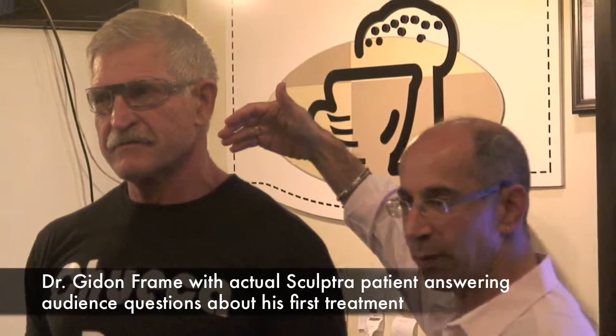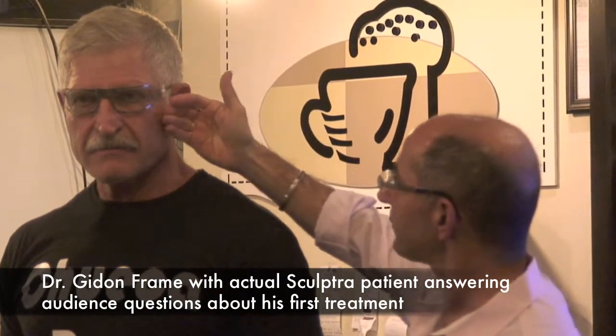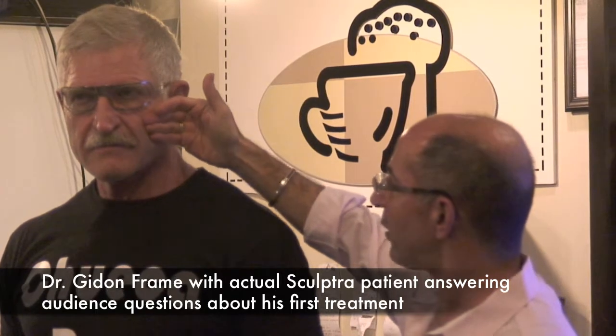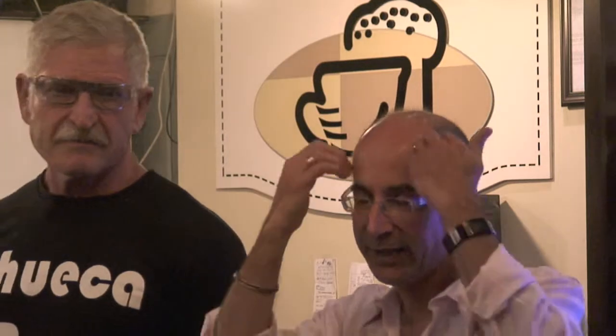The areas we worked on — essentially the sculptures — were temples, this side part of the cheek, the jawbone, and down over here. We filled those areas. I have one treatment of sculpture as well in those very same areas, and then hyaluronic acid fillers resting on top of that as well. As you can see, the natural look doesn't look very altered from the initial pictures.